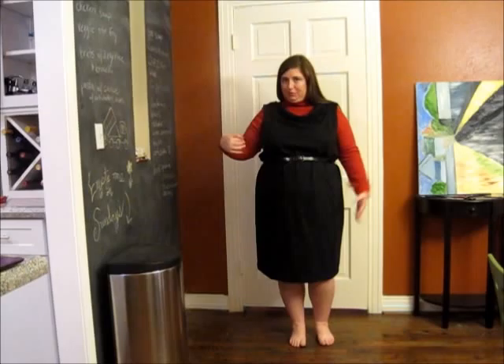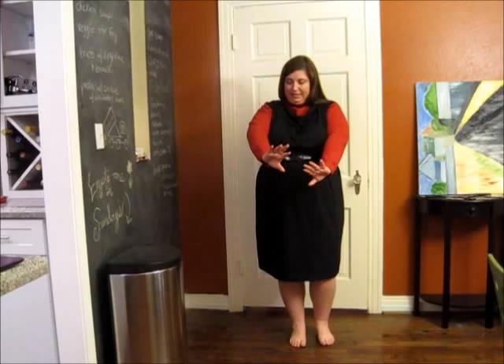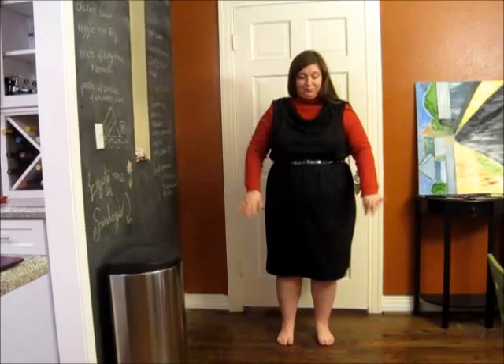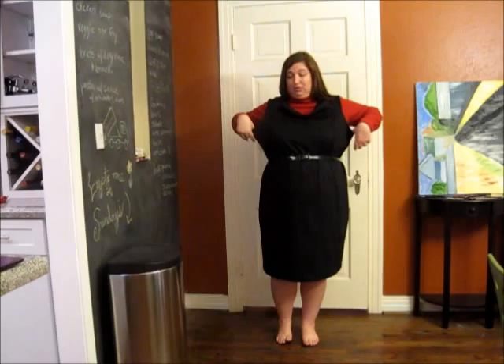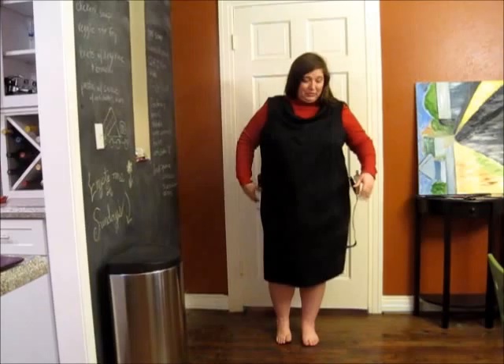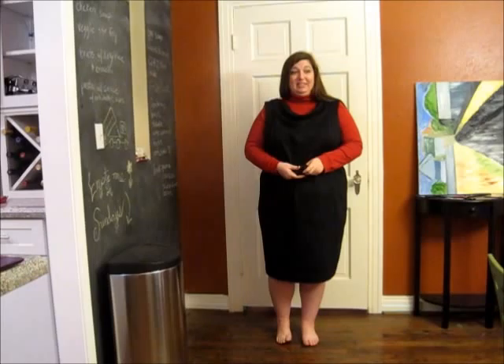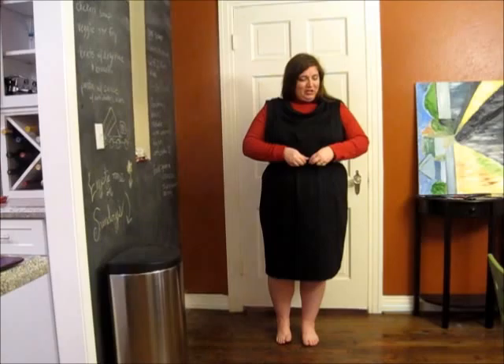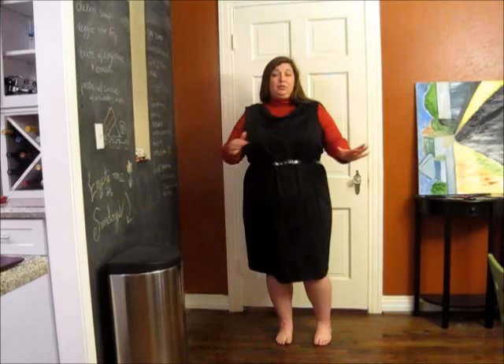I went ahead and put on the red turtleneck under the first black Lane Bryant dress, even though I probably wouldn't actually wear this combination together. First thought: the turtleneck is a little too big — it's not slim fitting enough and I'm not sure if it's a refined enough material to pull this off. The dress — you know how I mentioned the vanity sizing? This dress is huge on me. And I did not order the wrong size — I checked. I ordered the size I thought was a little optimistic, thinking it might be too small, telling myself I'd lose weight.